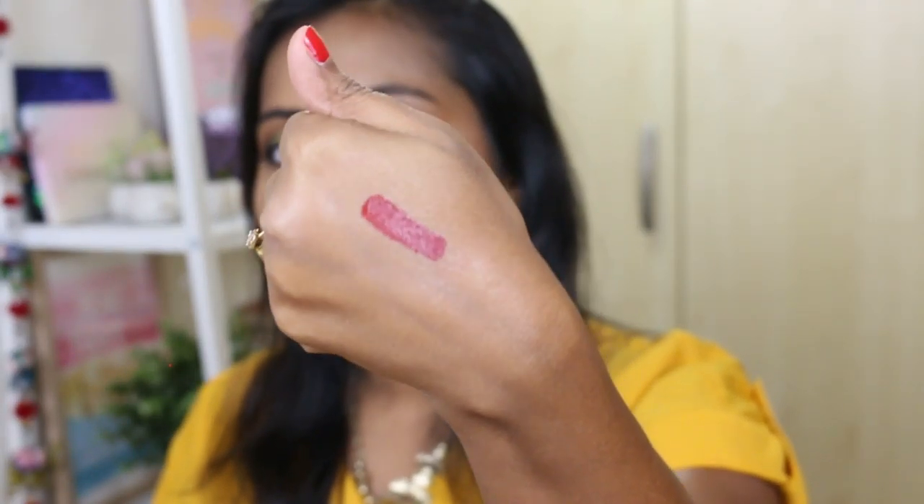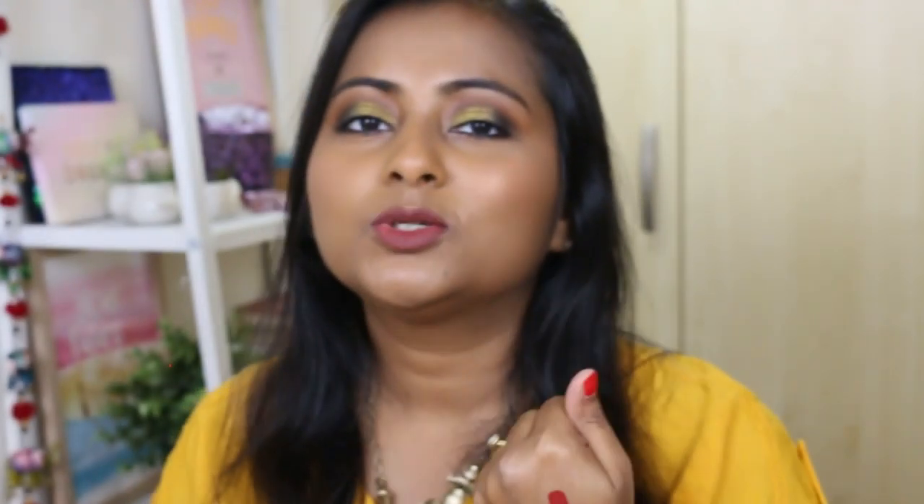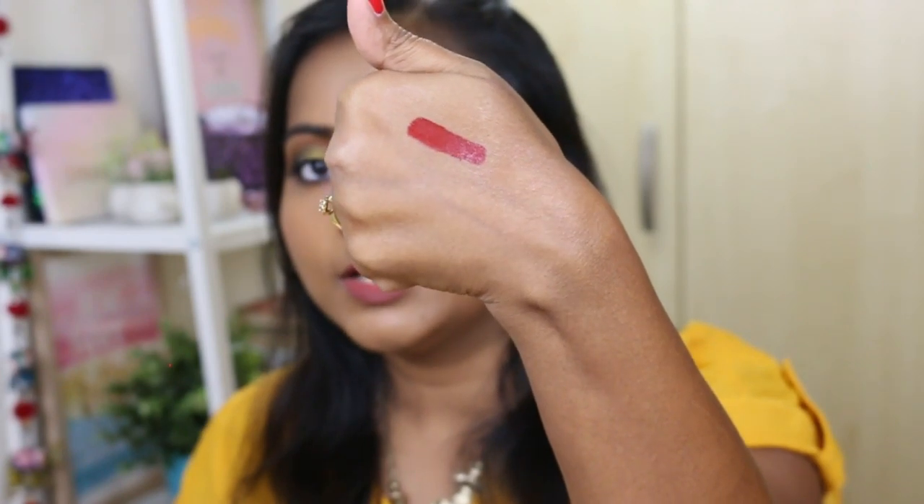Now let's move on to lipsticks — I have three favorites: one drugstore, one mid-range, and one ultra-luxury. Starting with the drugstore one, this is the ColourPop Ultra Satin Lips in the shade Lost. I recently did a ColourPop Ultra Satin swatches video which I'll link in the description. This is one of the latest ones I've gotten — it's an orangey-reddish muted red color that looks so beautiful on the lips. I wear it a lot when I'm not doing a heavy eye look — it just brightens up the entire face.